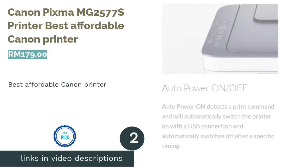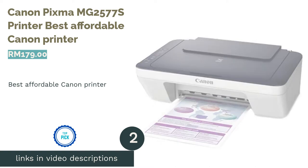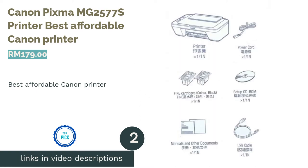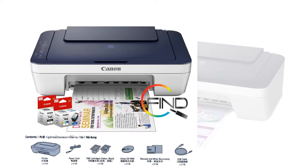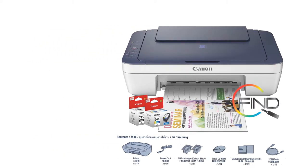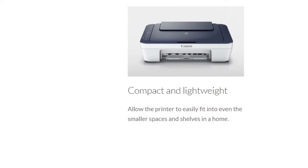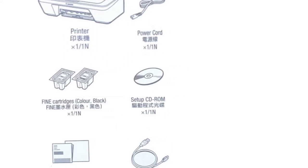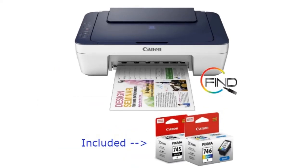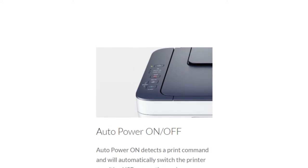The second product on our list is the Canon PIXMA MG2577S, Best Affordable Canon Printer. Coming in below RM150, this model is worth a consideration for those on a budget, especially students. It is capable of a respectable 4800x600 dpi for printing and also 600x1200 dpi 48-bit color for scanning. Printing speeds are approximately 4 images per minute (IPM) for color images and 8 for black and white.